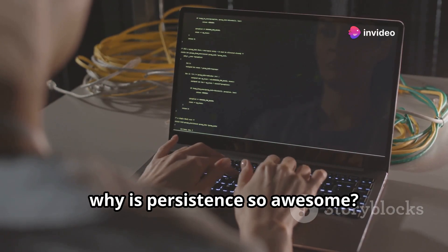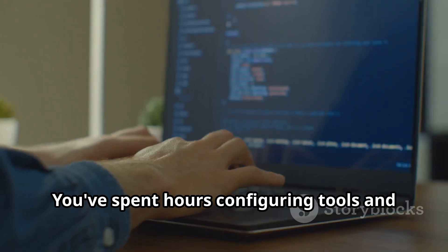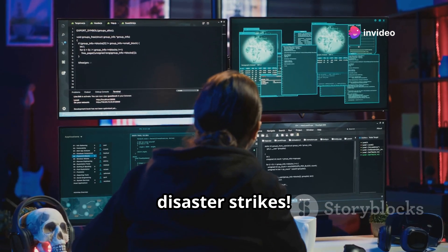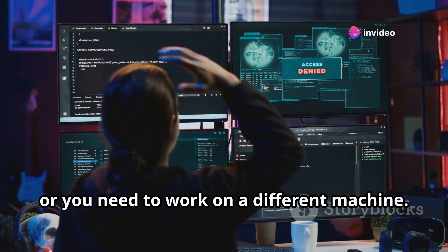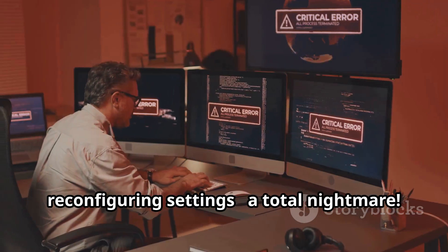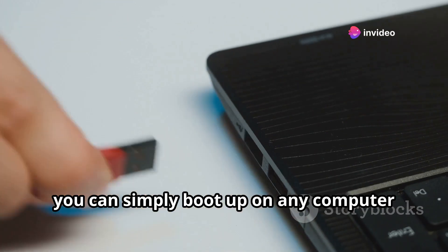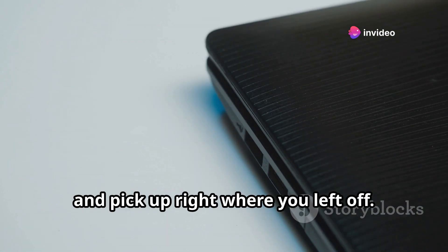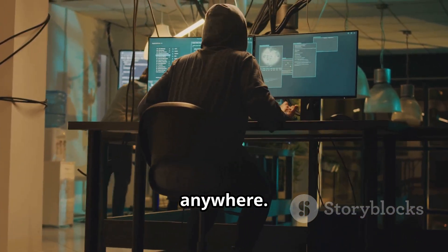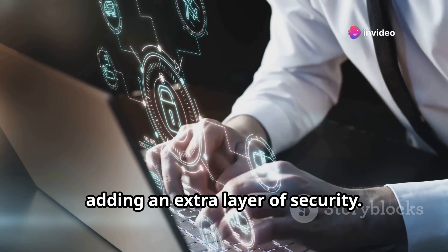So why is persistence so awesome? Imagine this: you're working on a critical penetration testing project. You've spent hours configuring tools and customizing your Kali Linux setup. Then disaster strikes — your computer crashes or you need to work on a different machine. Without persistence, you'd be back to square one: reinstalling tools, reconfiguring settings, a total nightmare. But with a persistent Kali Linux USB drive, you can simply boot up on any computer and pick up right where you left off. It's like having your entire cybersecurity arsenal at your fingertips anytime, anywhere. Plus, it keeps your Kali Linux setup separate from your main operating system, adding an extra layer of security.